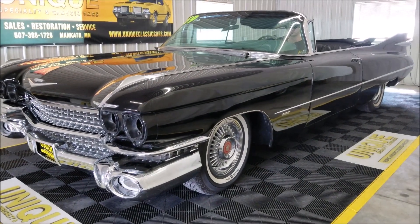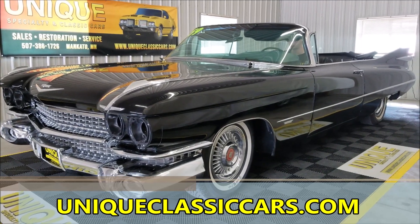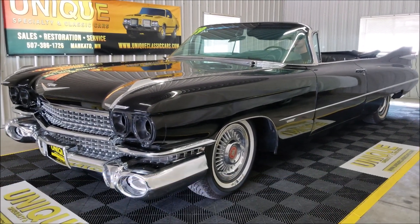There it is — check it out at uniqueclassiccars.com or give us a call at 507-386-1726.